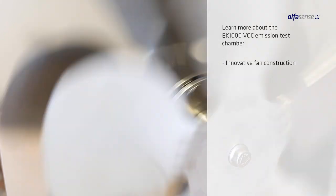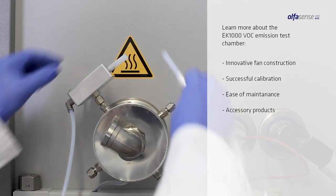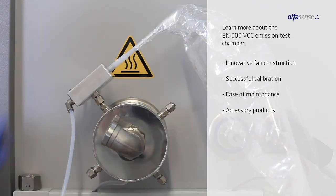Hi, I'm Marc Andreessen, Senior Sales Manager at All4Sense, and I'm inviting you to learn more about our EK1000VOC emission test chamber in a personal conversation. Contact me today to learn more about our innovative fan construction, the excellent calibration results confirmed by an accredited laboratory, the ease of maintenance of the chamber, and accessory products such as the EKV sampling system — and of course what our clients say about our VOC emission test chamber EK1000.